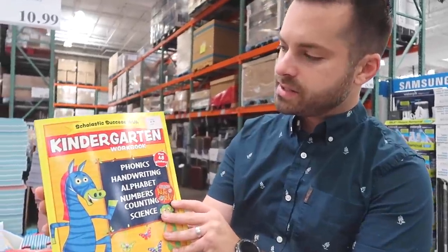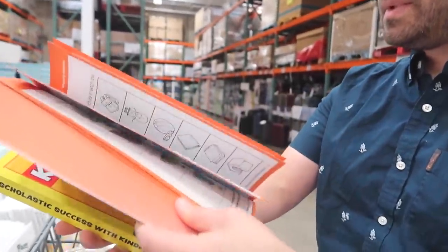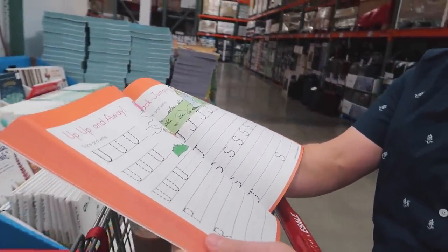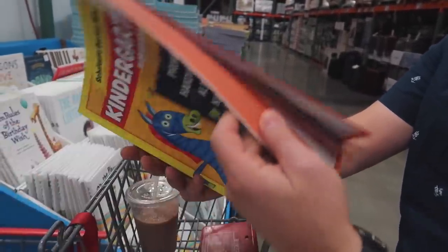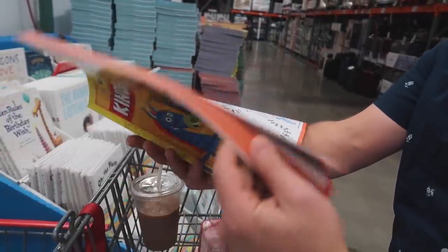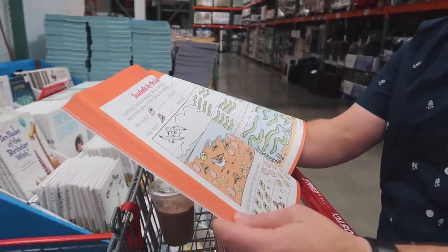This is a really good one - it's a kindergarten workbook and it has a lot of things that I think you would like in it. We're gonna get that. It has letter drawing, counting - yeah, I think this would be a good one. Let's do it.